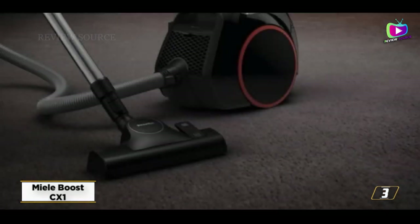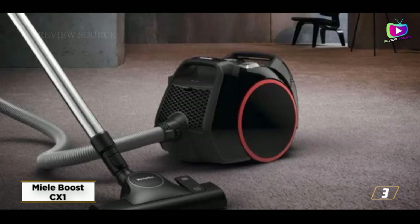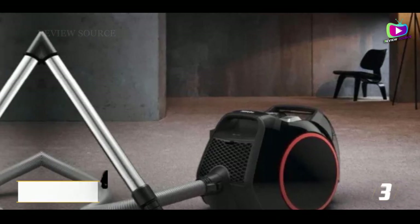This well-built, reasonably priced gadget could be a contender if you have a smaller space and are searching for a portable alternative to a corded vacuum with superior cleaning power. However, if you already have a lot of carpet, do not purchase it.